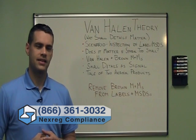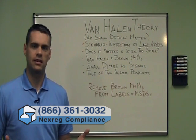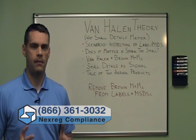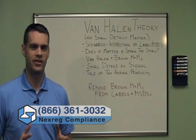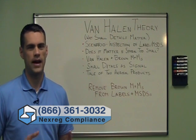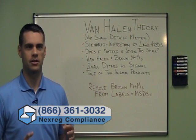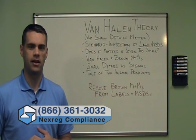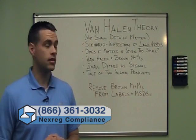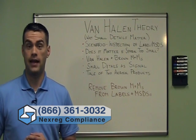We're often asked at Nextreg questions like: does it really matter if my symbol is 1/64th of an inch too small? Does it really matter if my symbol isn't exactly the right shade of orange? The consumer is still getting the information they need. So why do I have to bother making sure my symbol is the right shade of orange, or making sure my font size is 3.2 millimeters instead of 2.9? Basically, why are you guys so picky? Why does this stuff matter? And it turns out it does — it matters a great deal.